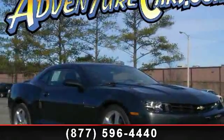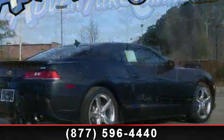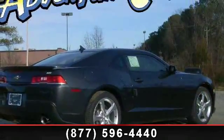Step into the 2014 Chevrolet Camaro SS. If you are looking for an automobile with great features, look no further.